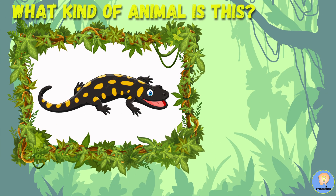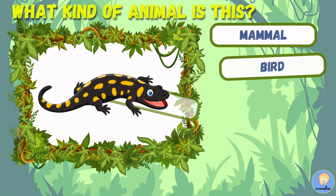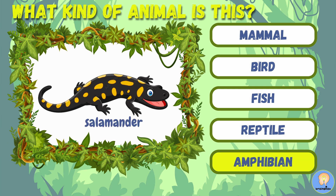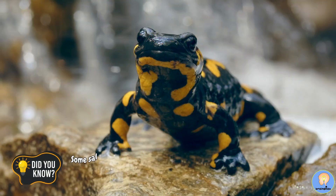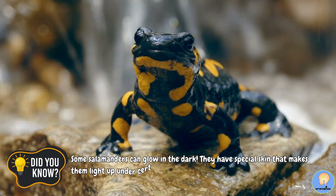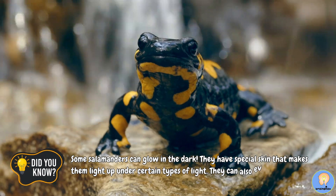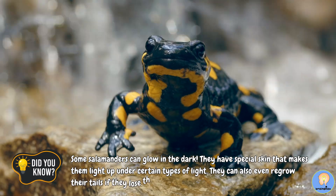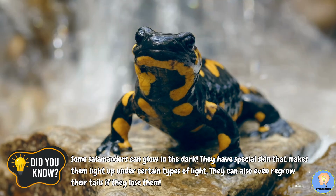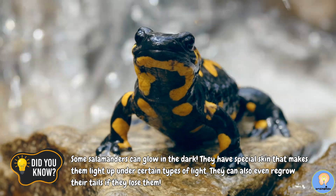What kind of animal is this? Five, four, three, two, one! A salamander is an amphibian. Did you know? Some salamanders can glow in the dark. They have special skin that makes them light up under certain types of light. They can also even regrow their tails if they lose them.